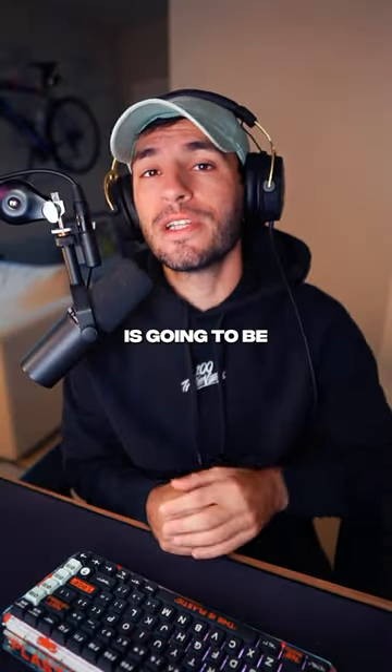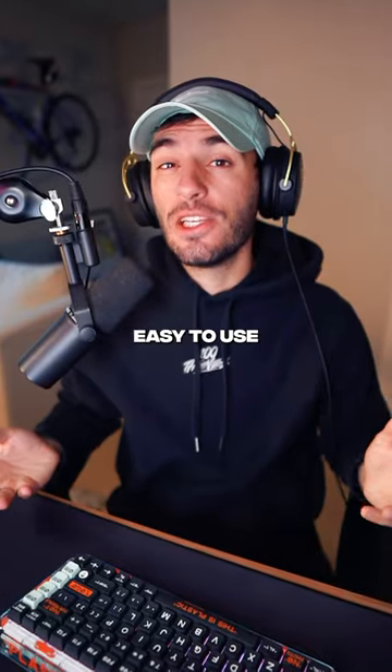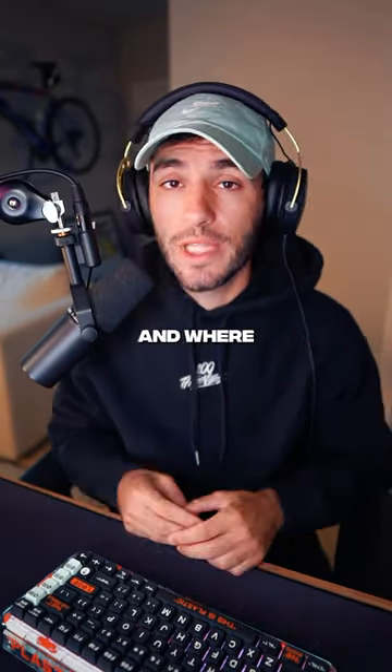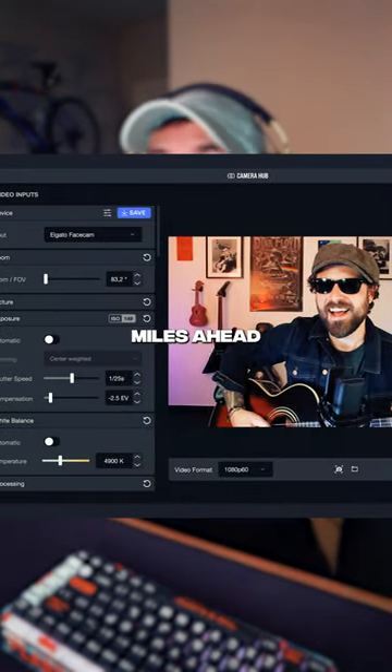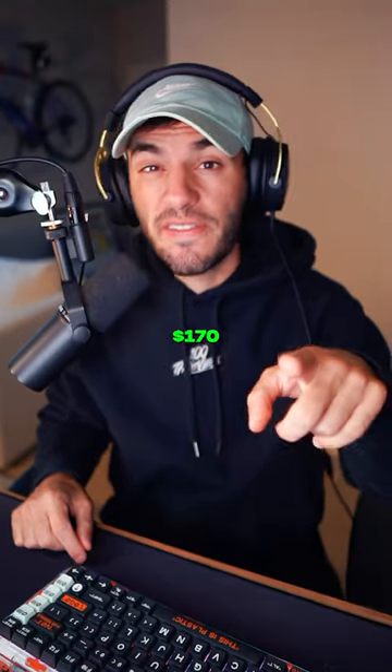Option number two is the Elgato Facecam. It's easy to use, the image looks really solid, 1080p at 60 FPS. Where you get the most value is with Elgato's software — it is literally miles ahead of everybody else. $170.